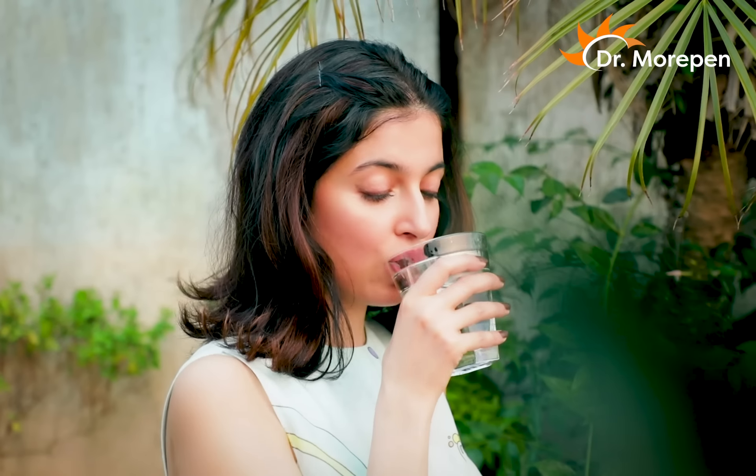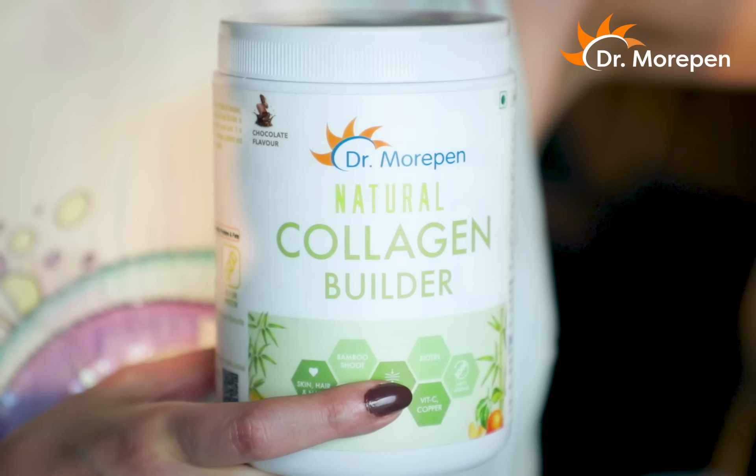If you think that I am blessed with a glowing skin, this is true. But after long shoot hours, my skin also gets exhausted. I don't nourish it from outside, but from inside. And in this way, I rely on Dr. Morpin's natural collagen builder.